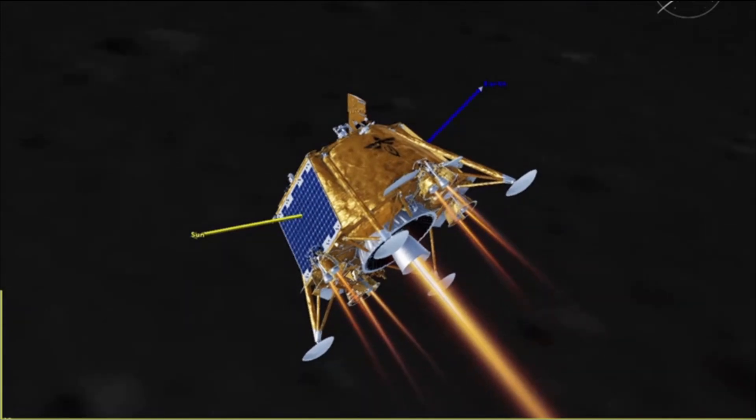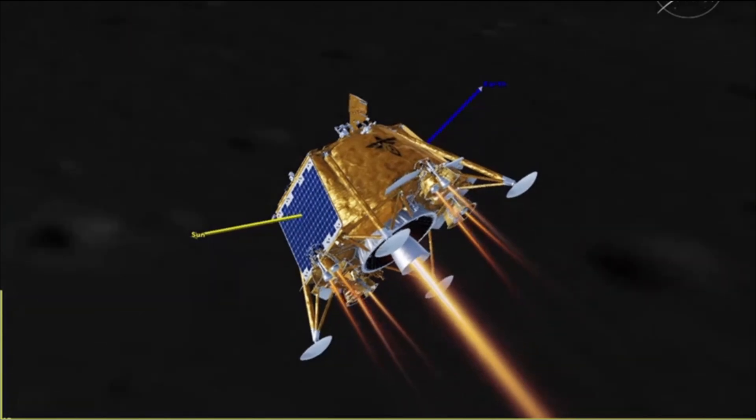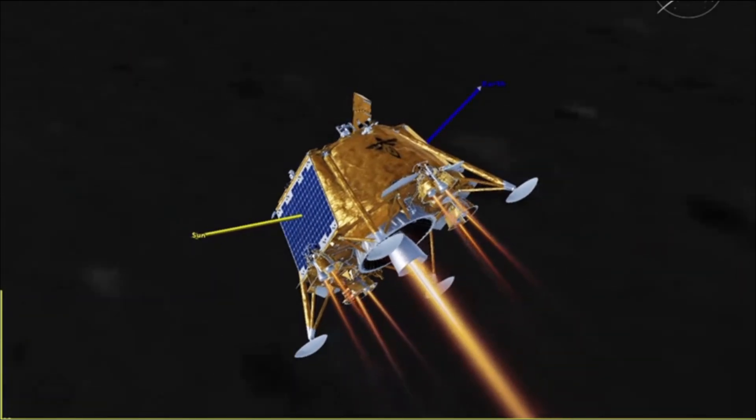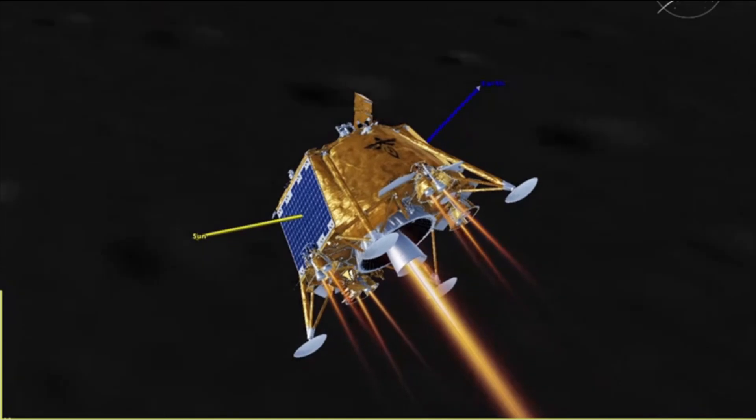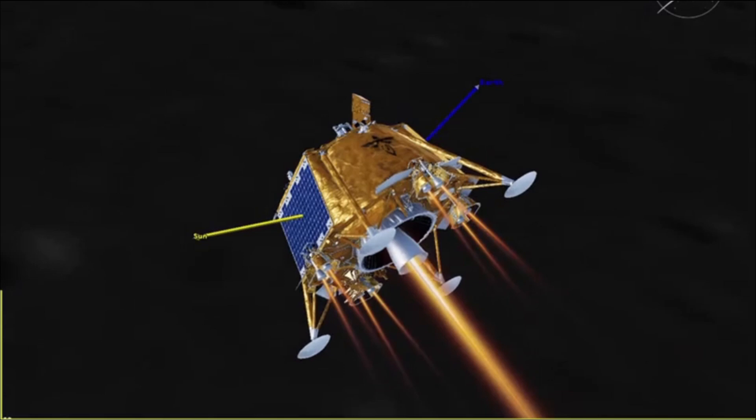Blue Ghost landed in Mare Crisium on March 2nd and will operate its payloads for a complete lunar day, which is about 14 Earth days. On March 14th, Firefly expects to capture high-definition imagery of a total eclipse when Earth blocks the sun above the moon's horizon.